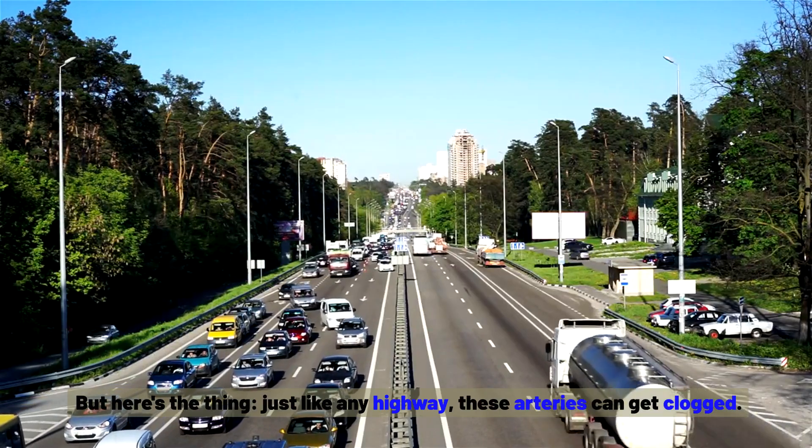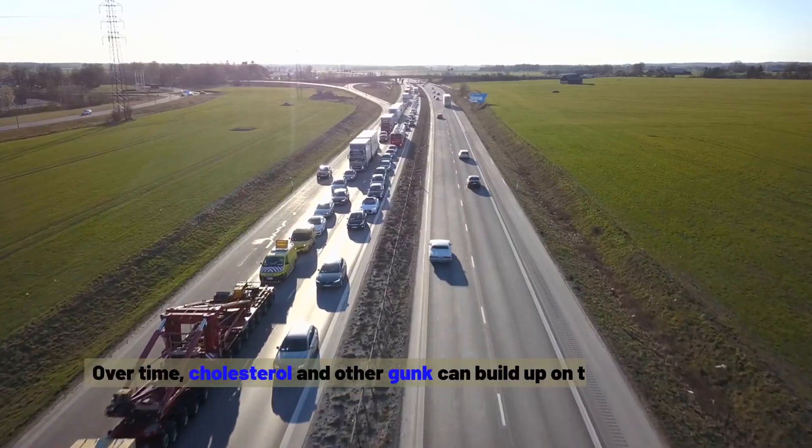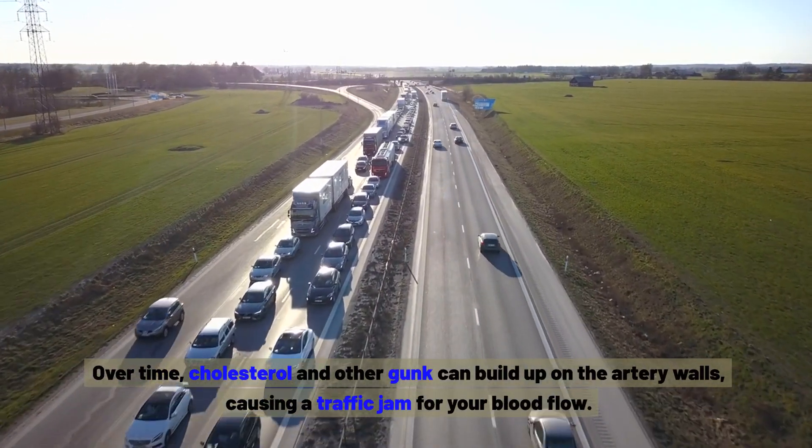But here's the thing. Just like any highway, these arteries can get clogged. Over time, cholesterol and other gunk can build up on the artery walls, causing a traffic jam for your blood flow.